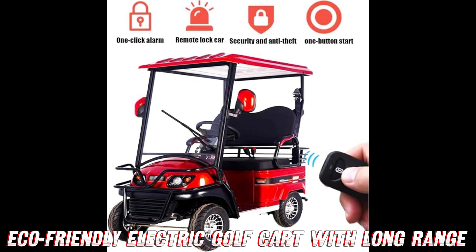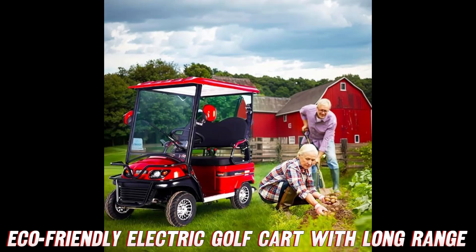Speaking of space, this cart is like a tiny club on wheels with those two luxurious bucket seats - perfect for hitting the mean streets with your best pal or that special someone you've had your eye on. Just don't go teaching them any ill-advised dance moves in the limited confines, Casanova.